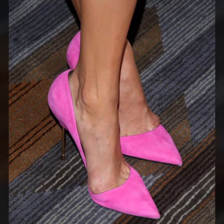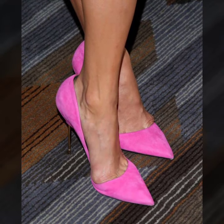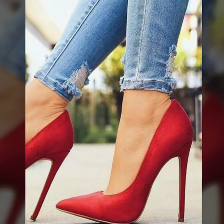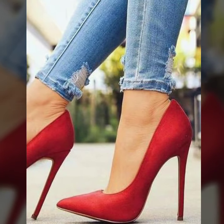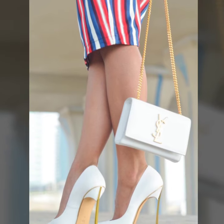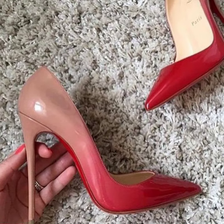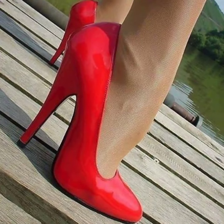If you like my videos, please download them. If you like a stylish photo collection design, take a screenshot and save it to your mobile. In this video I have uploaded pencil heel pumps, pencil heel sandals, block heel pumps, block heel sandals, and chunky heel pumps. You will see very attractive and very stylish different photo collection designs.